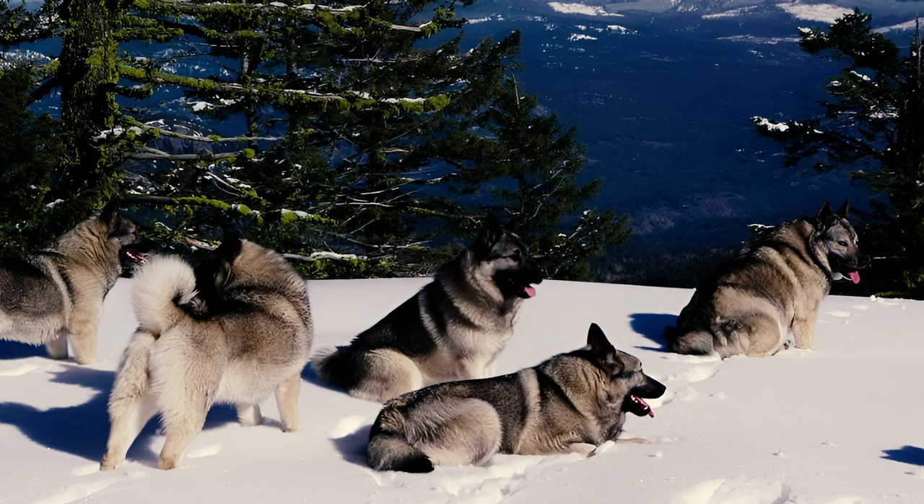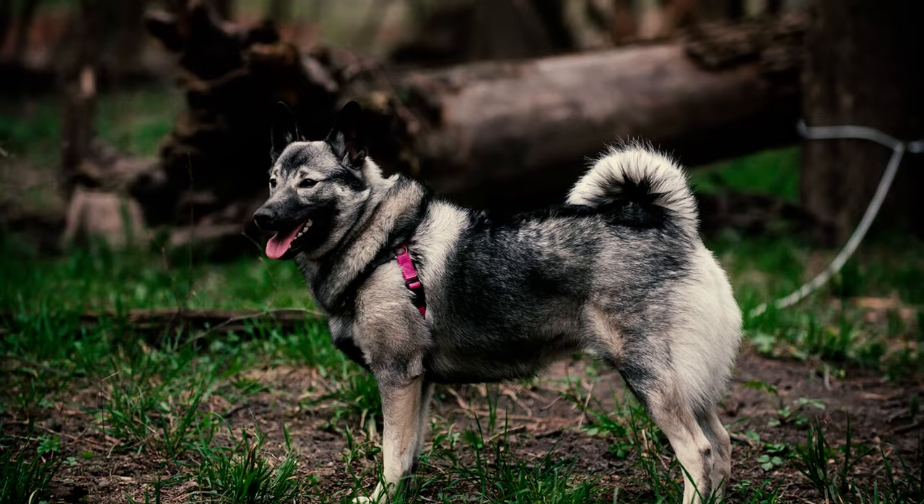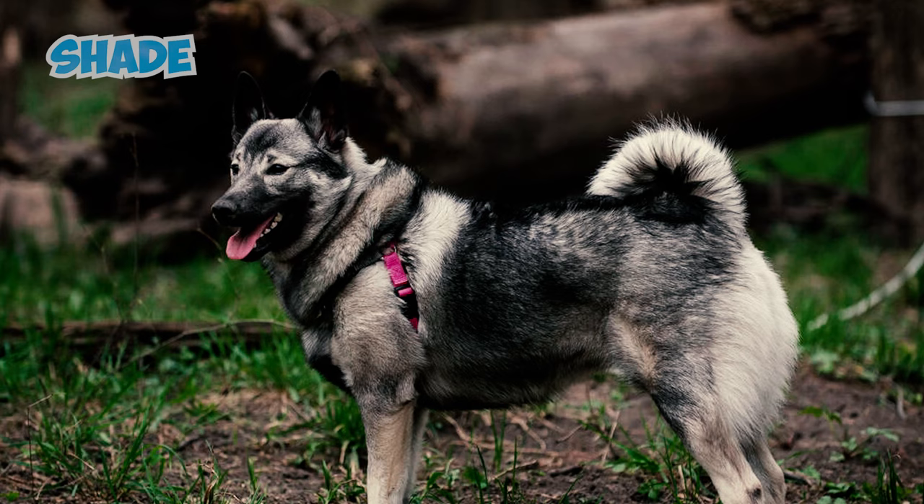Norwegian Elk Hounds thrive in cold climates with a thick double coat, but their fur traps heat, leading to overheating in warmer weather. To prevent this, you should limit their outdoor play to cooler times of the day and provide shade and plenty of water.